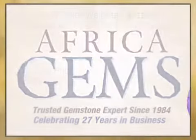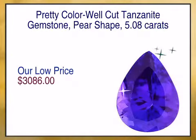Looking for the gift that lasts forever? We travel the world and work with the best manufacturers and miners of fine gemstones to bring these amazing creations of nature to you.